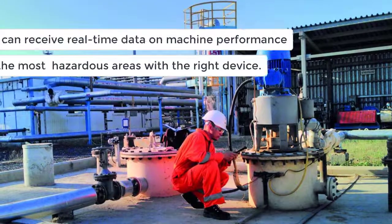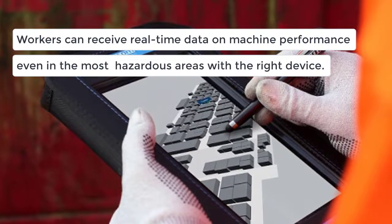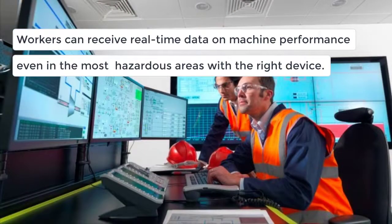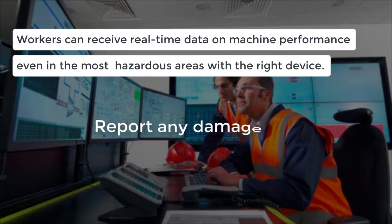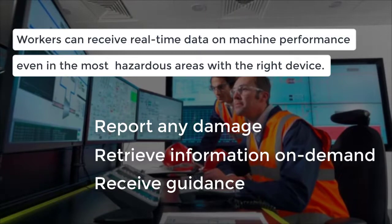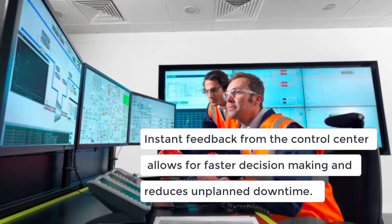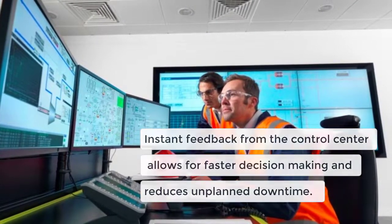Mobile workers can retrieve current information about the status of machines and their parts via the display on a smartphone, tablet, or handheld computer designed for use in hazardous areas. Workers can communicate in real-time with the staff located at the control center to report any damage, retrieve information on demand, and receive guidance. Any data updates made in the field are transferred directly to the control systems, allowing quicker decision-making and reducing unplanned downtime.